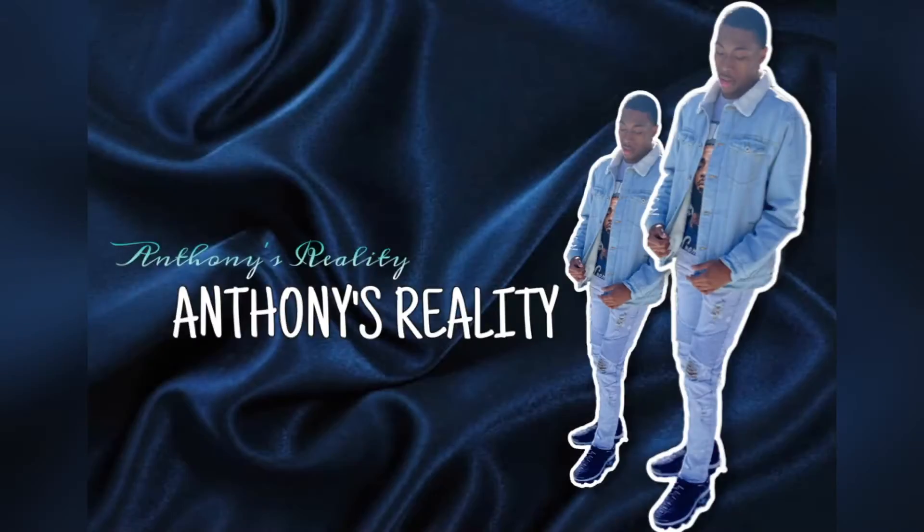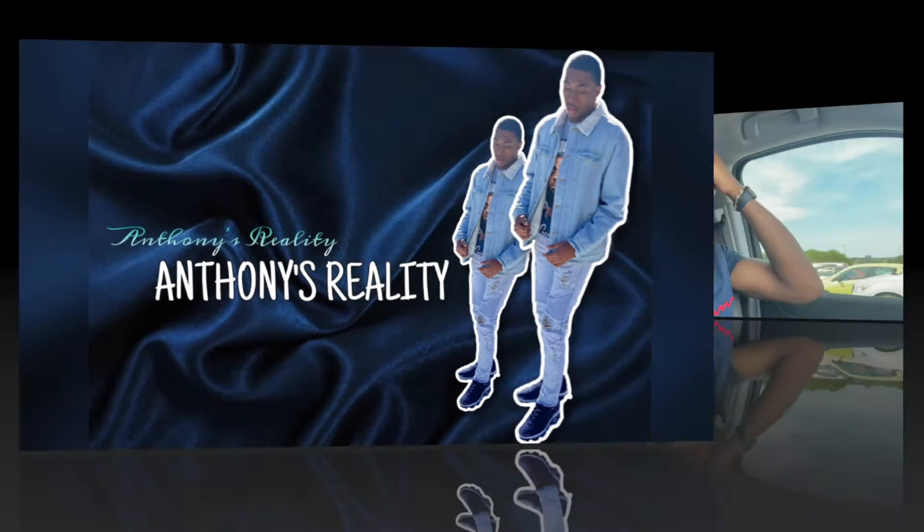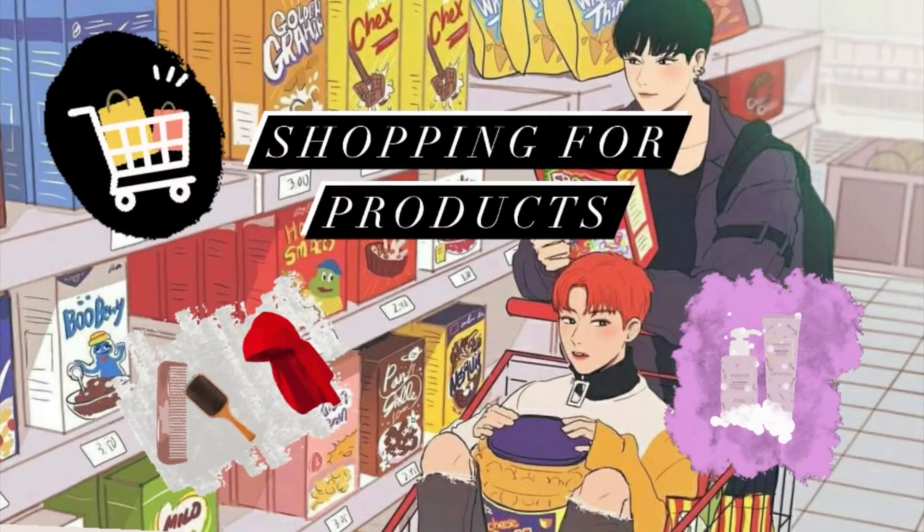What's up YouTube, this is Anthony's Reality and I'm back with another video. If this is your first time seeing me, go ahead and hit that like and subscribe button. Today I'm gonna be telling you guys how I get waves. I just left the car wash and I'm at Walmart to get the products I need. You can get them from Walmart, Target, your local hair store — basically anywhere they sell hair products.